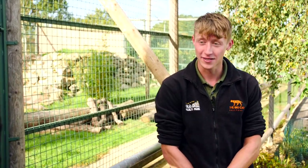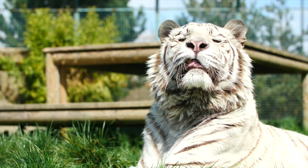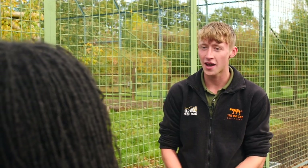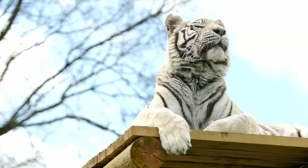We can go and meet our two white tigers. Also living here are Bakal and Narnia. We have two white tigers here at the sanctuary. Narnia is a 15-year-old white tiger. A long time ago she was a part of the circus, but she is no longer. She came down to the Big Cat Sanctuary at just one year old.